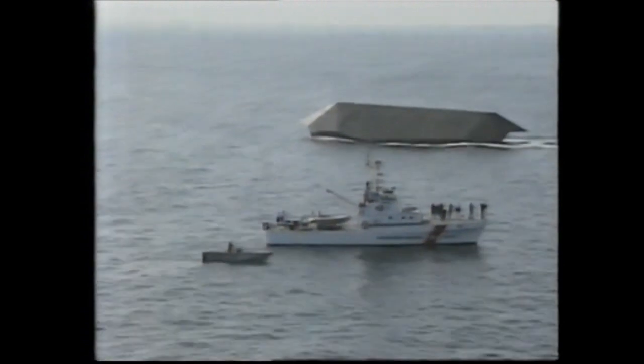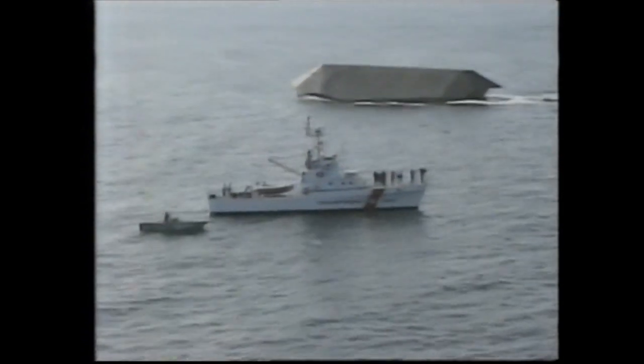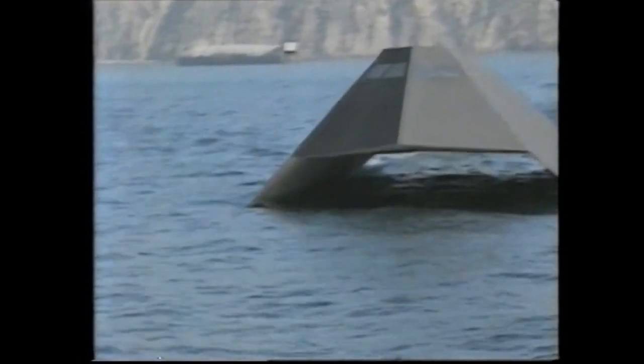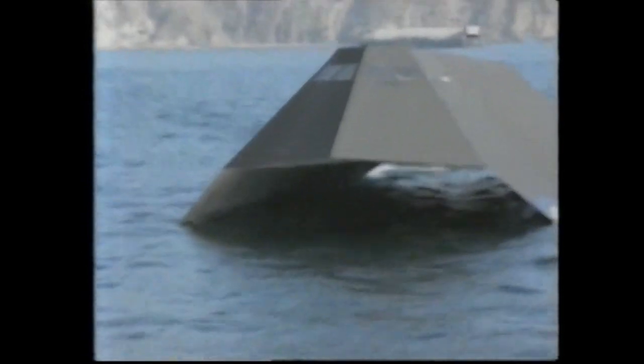Up until now the Sea Shadow has been secretly tested at night, but that's been enormously expensive. By going public with the project, the US Navy can now conduct important daytime exercises and at the same time save money. The Sea Shadow is unlikely to spawn a fleet of identical looking ships; rather the technology will be used in part on existing and future warships.